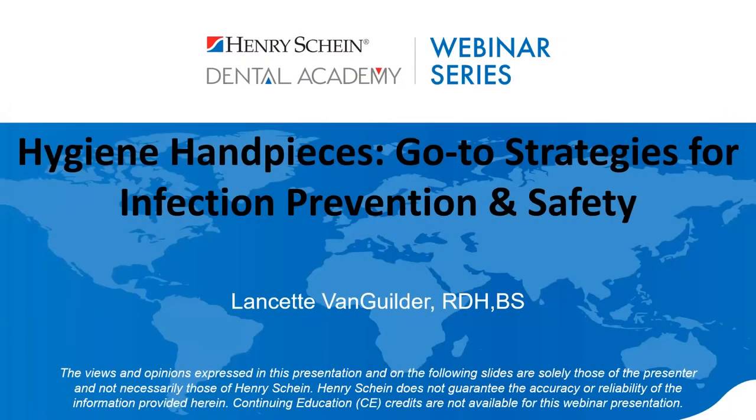Good afternoon everyone and welcome to the Henry Schein Dental Academy webinar series. My name is Adam and I'll be your moderator. Our speaker today is Lancette Van Gilder and she will be discussing all things hygiene hand pieces. We encourage your participation — please type questions into the Q&A section and we'll get to them live at the end. Henry Schein is not offering CE credit for this presentation. This webinar is sponsored by Premier Dental.